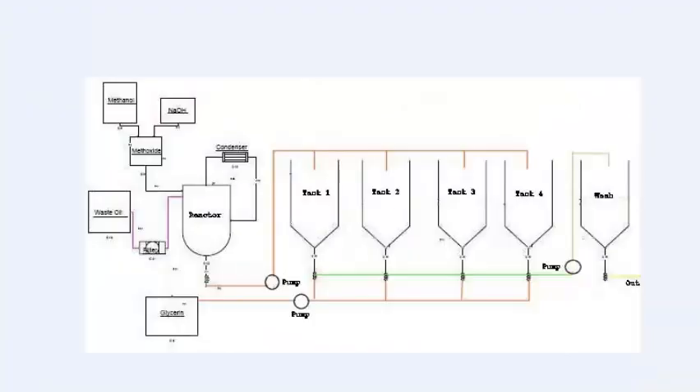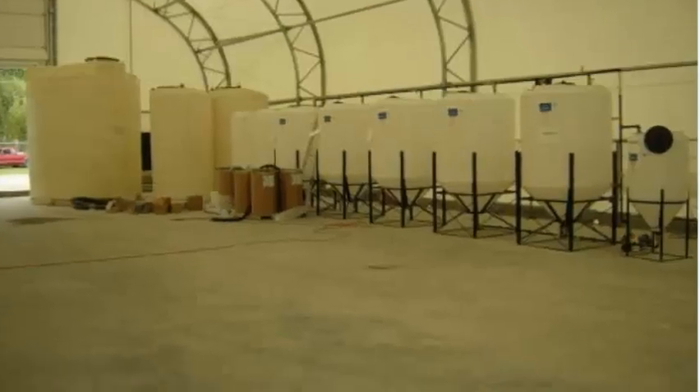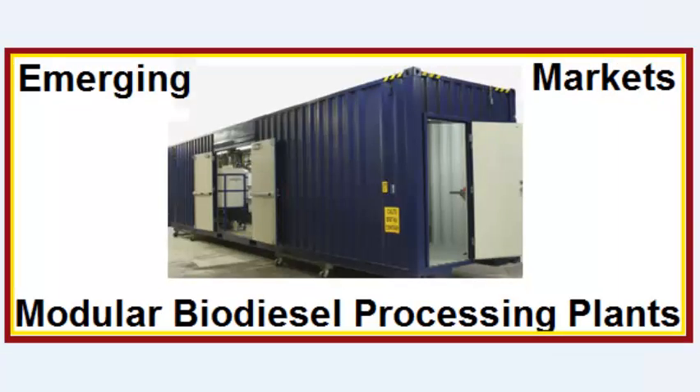We're also able to maximize your production. We have a very great modular design. This design helps you have a building, helps you have portability, and you can co-locate your plant next to your feedstock. Just simply add your inputs for your caustic and your feedstock and you're producing.